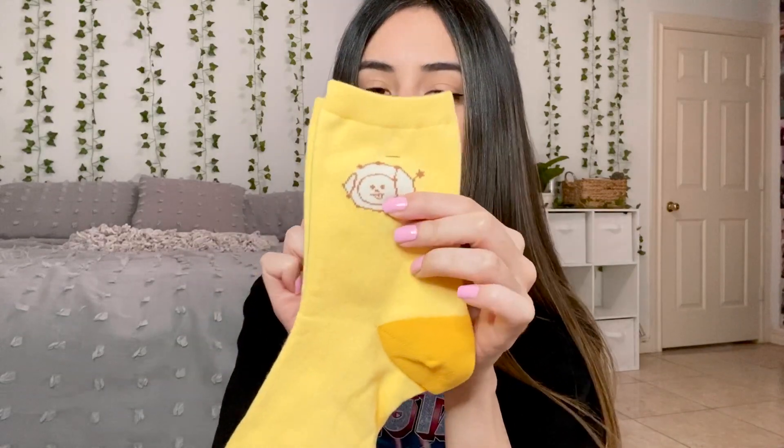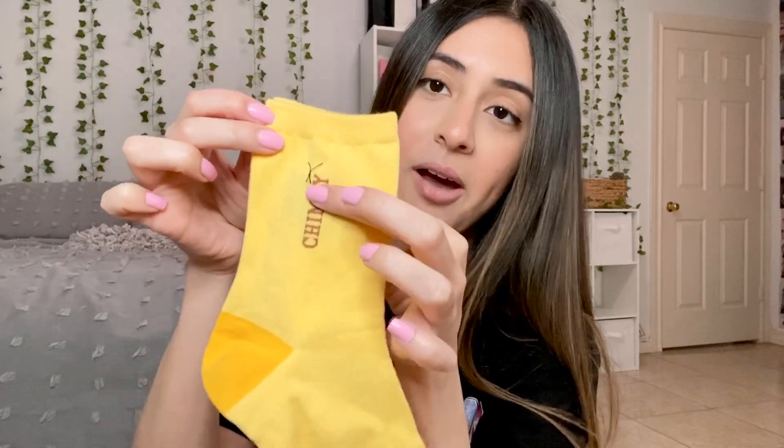Okay, I got some socks — I love socks! These are kind of big, it'll probably be a little too big but that's okay. Obviously I got Chimmy socks. Look at these — I'm so happy! On this side you have Chimmy, on the other side you have Chimmy.